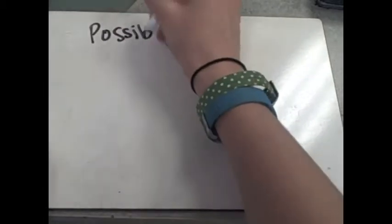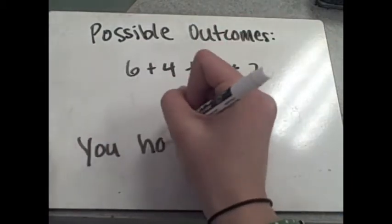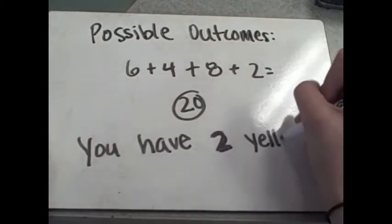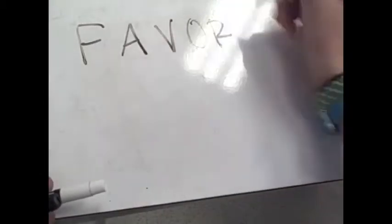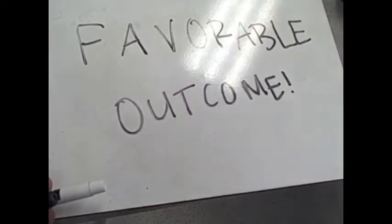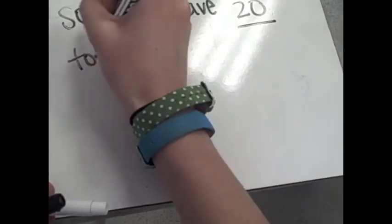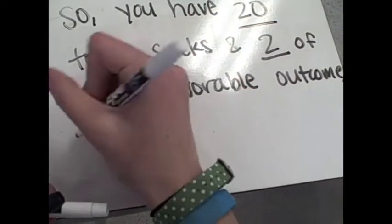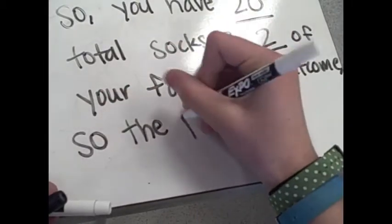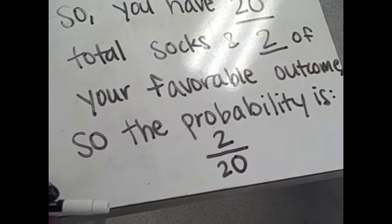The first thing to do is look at our possible outcomes. If we add the total number of socks together, we get 20. You have two yellow socks. Since we want to pull a yellow sock out of the drawer, we call this our favorable outcome. So you have 20 total socks and two of your favorable outcome. This makes the final probability of pulling a yellow sock out of your drawer 2 over 20. It's as simple as that.